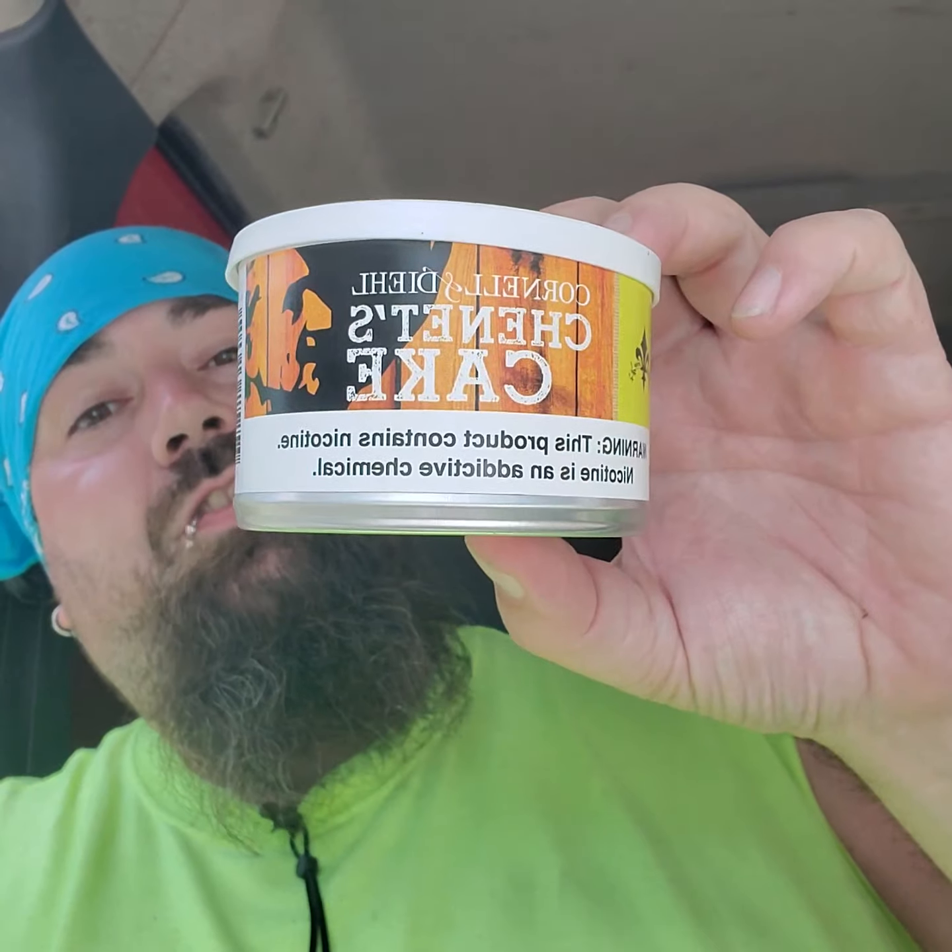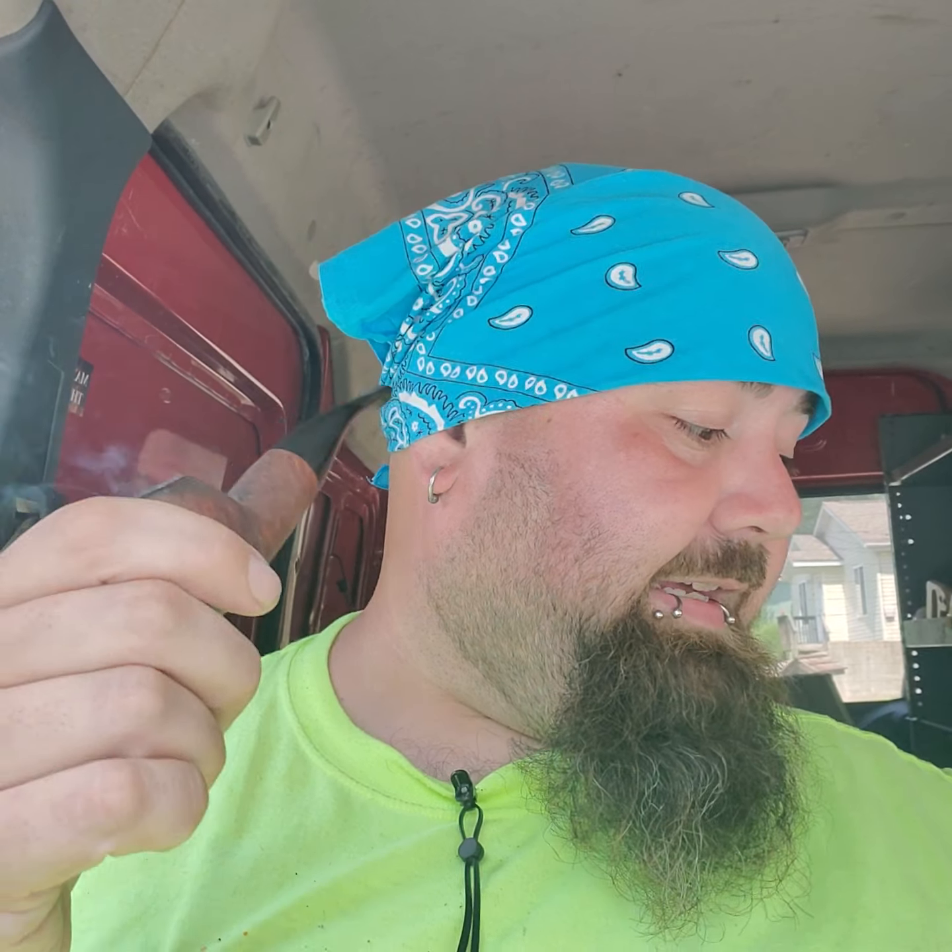Today I'm smoking something that's pretty new to me and it's absolutely delicious — Cornell and Diehl Sinead's Cake. It's really good. I'm a bit of a Perique freak so this is right up my alley. It's a pretty nice looking crumble cake. Pretty standard. You can see all the different components well represented in there. It's Virginias and Perique.